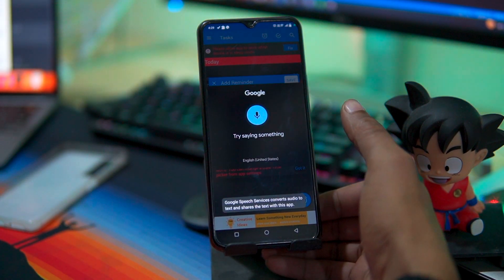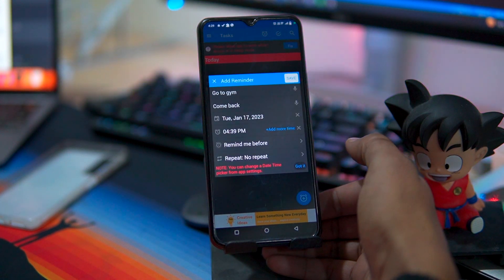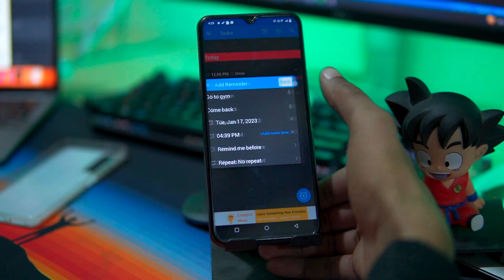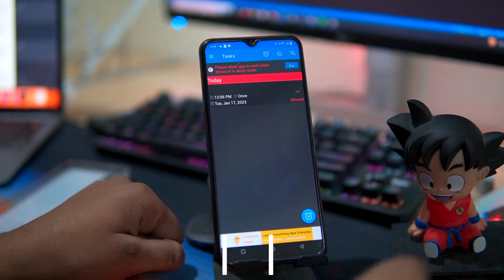Plus, it also has speech to text support, so you can create reminders using just your voice. With To-Do Reminder, you will never miss any important task again. If you want to try this app, then check out the description box for the download link.